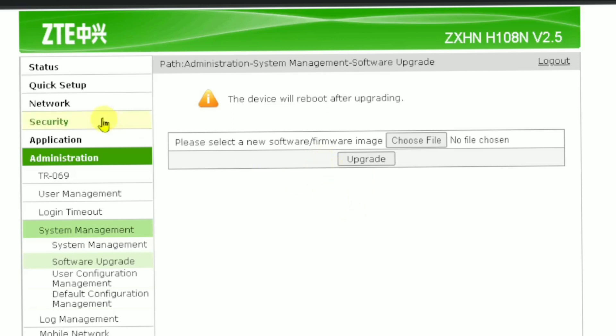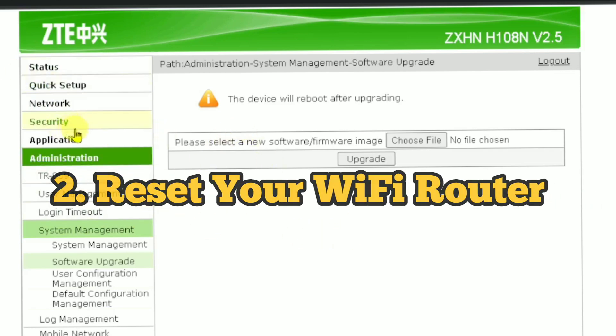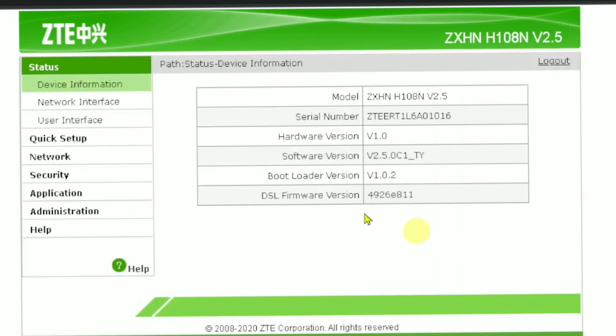Tip two is to reset your router. Go to the main settings. Resetting your router is very crucial for increasing your Wi-Fi speed. In order to do that, click the Administration tab.